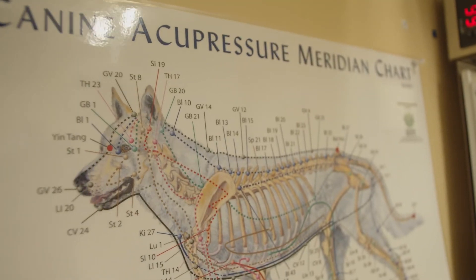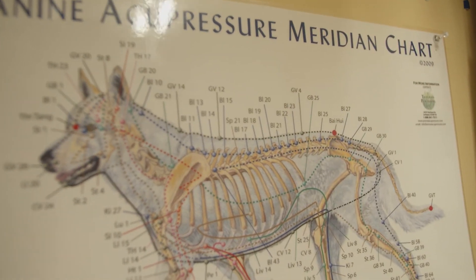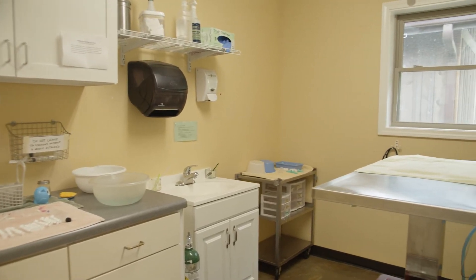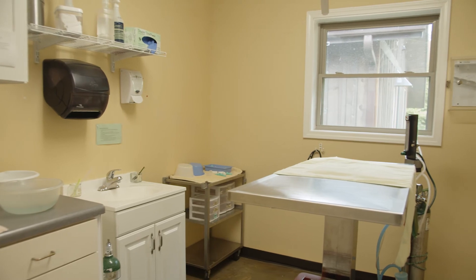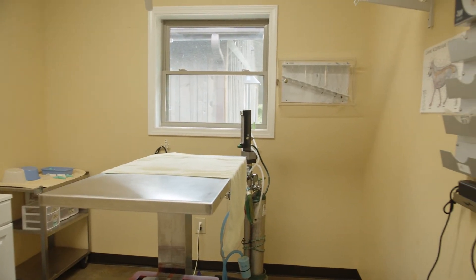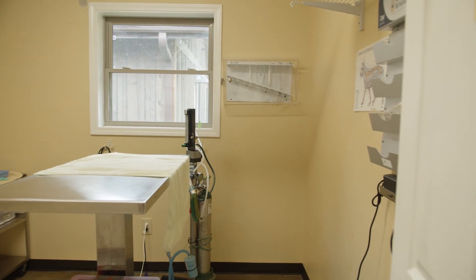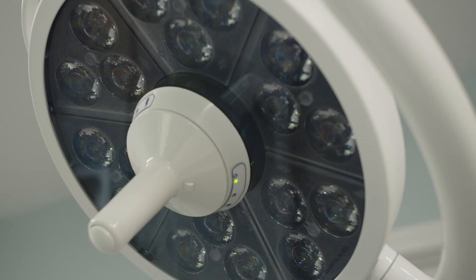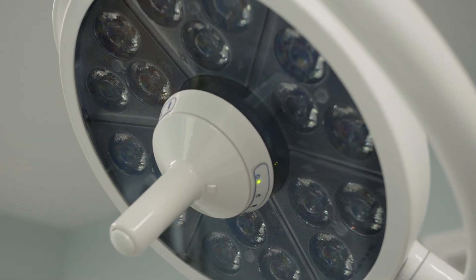The treatment room is used for bandage changes, laser or acupuncture treatments, or for feeding babies. This room has one of our two gas anesthesia machines, which are very similar to what you would find in a domestic veterinary practice. If a bandage change or other treatment would be too stressful or painful with the animal awake, we can briefly anesthetize them to get the procedure done quickly and safely.